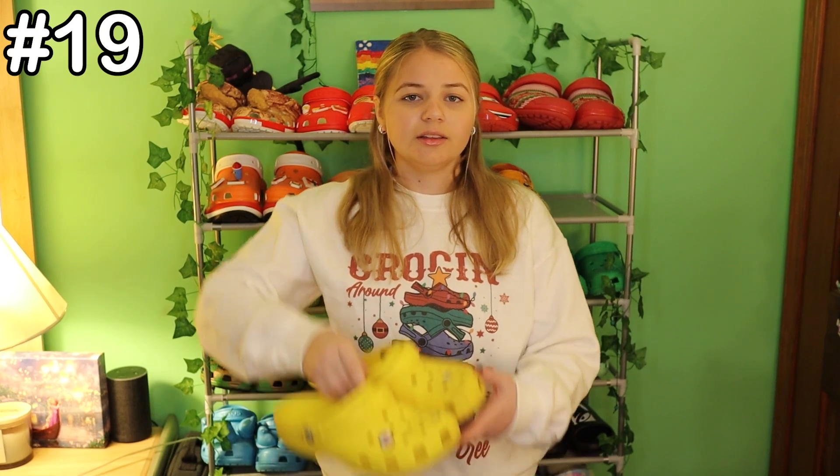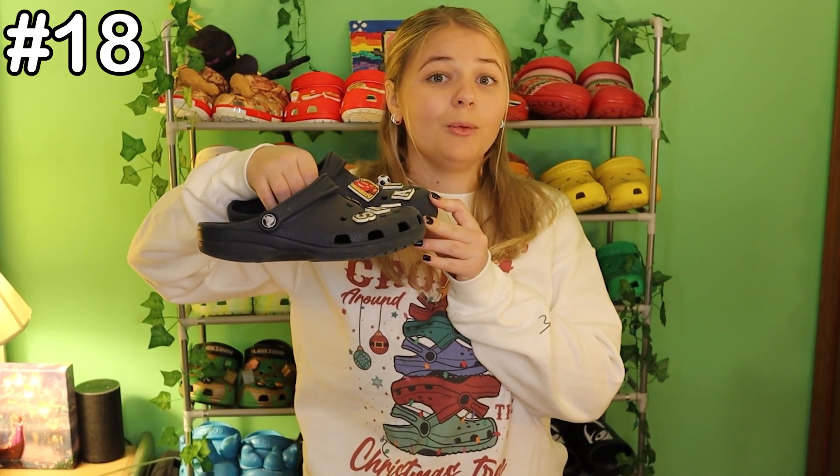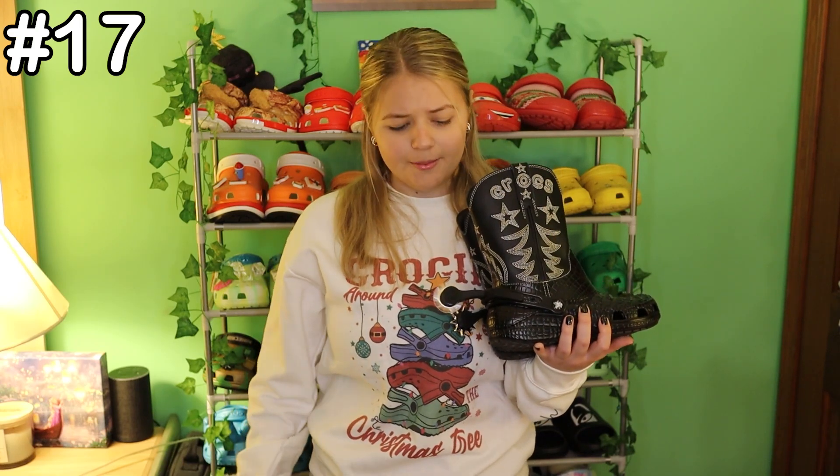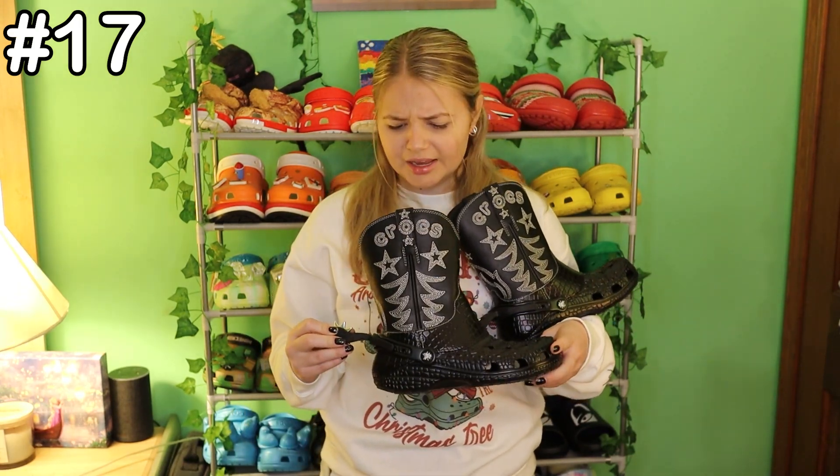At 19 are the classic yellow crocs. They just remind me of Donald Duck, so I occasionally wear them here and there. Number 18 are the navy pair of crocs — this is my first pair of crocs ever, so they are extremely worn down and not as comfortable as they used to be, but it is an amazing first color. At number 17 are the cowboy croc boots, also known as Crocs, and I finally got the spurs on them. I wore these for New Year's — you definitely need to wear long socks or your skin will get very irritated.